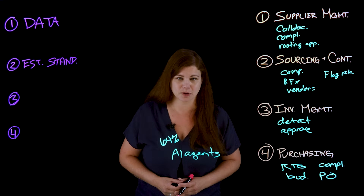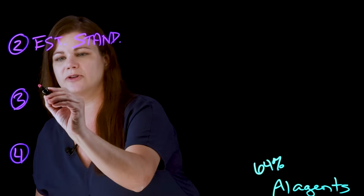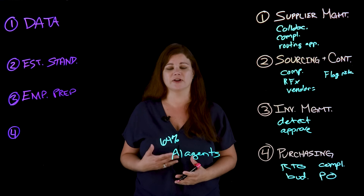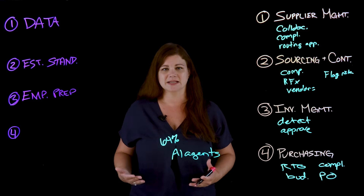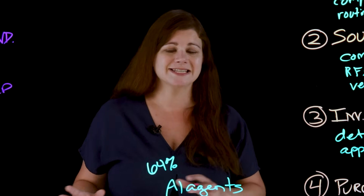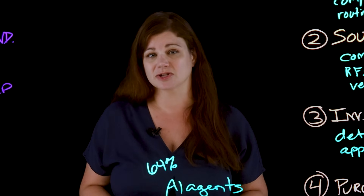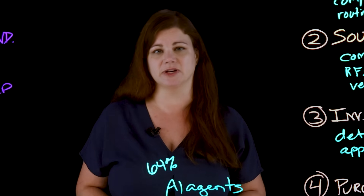Next, get your employees ready. Introducing AI agent technology is fundamentally shifting how they're going to work, so you want to make sure they are prepared and don't feel overwhelmed or resistant. If they are resistant, that's going to hinder its effectiveness and the ROI on it. Balance the excitement of introducing new technology with the understanding that employees may have concerns. Address those concerns, prepare them through upskilling and reskilling, and maintain clear communication and transparency.